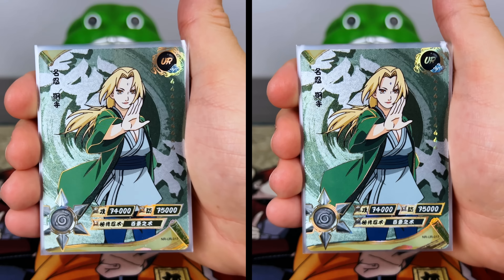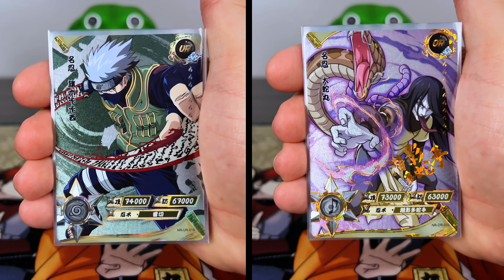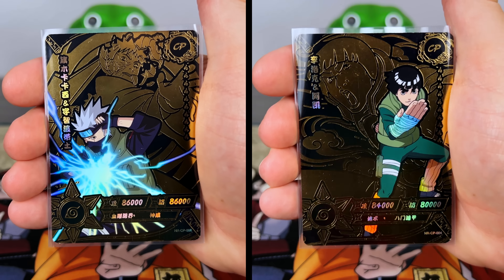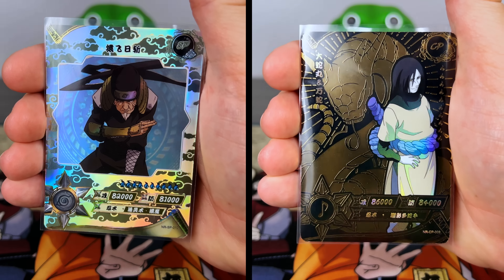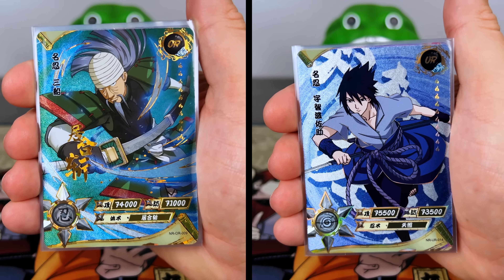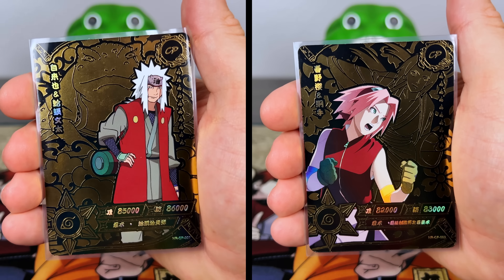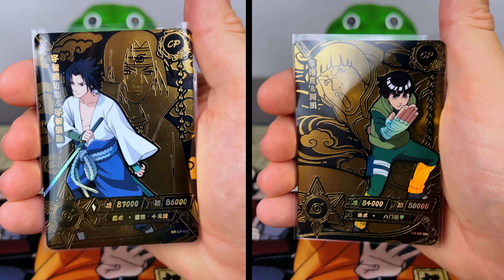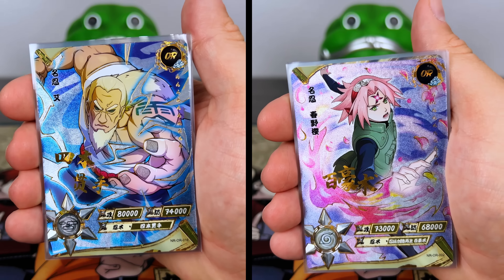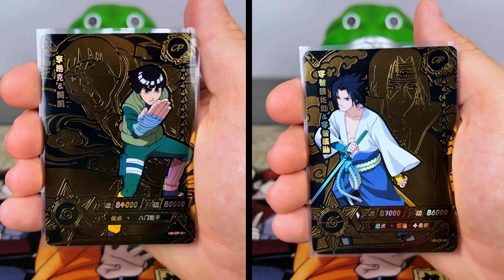Let's jump into these boxes doing a side-by-side comparison — box number two on our left and number three on our right. Some of my favorite URs are these ones with the tailed beast and the Jinchuriki. Moving into the ORs — how sick does that Madara look? Into our CPs — awesome Kakashi and Obito on the left, and then our first SP pull for the video: Hiruzen, the Third Hokage. These are the only boxes where you find that SP, plus OR Hashirama and Tobirama — both very nice looking cards.